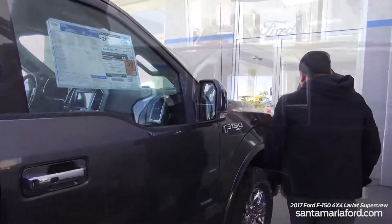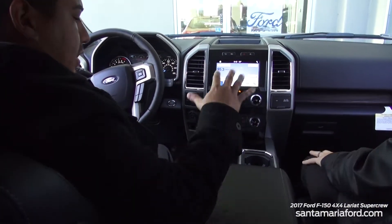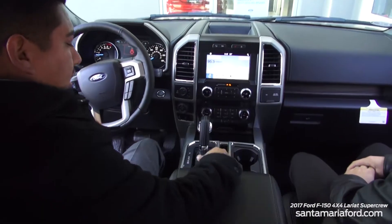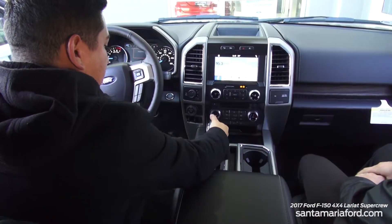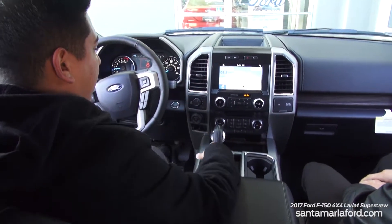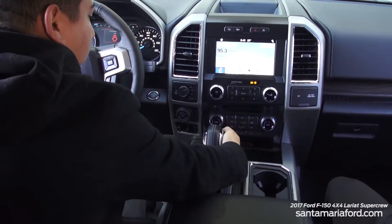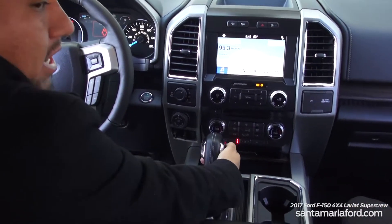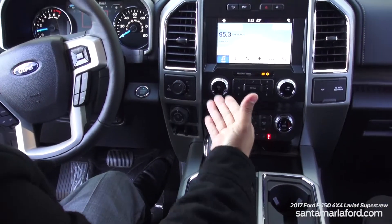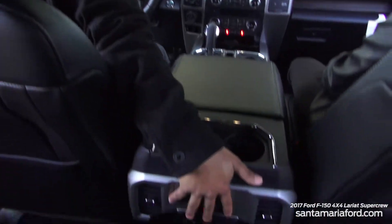Let's take a seat inside. This particular truck has the 40/console/40 setup, so you have a very nice stationary console in the middle with the gear selector down the center rather than on the steering column — a little nicer setup. Right here in the front you have both air-conditioned and heated seats for both you and your passenger, and there are also heated seats in the second row.